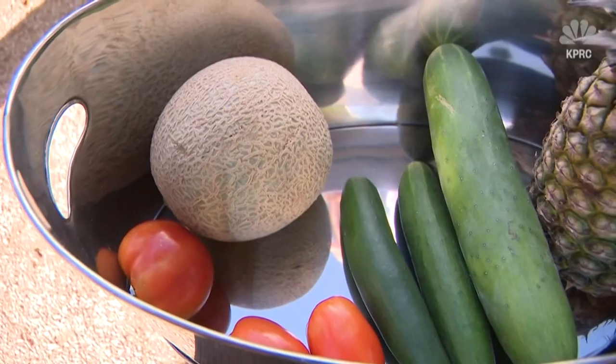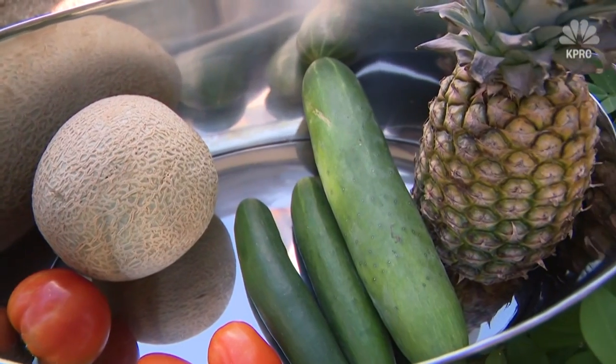About 20% of our daily intake of water actually comes from food. These foods are all mostly made up of water, so they're perfect summertime snacks.